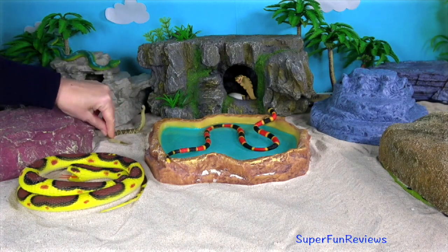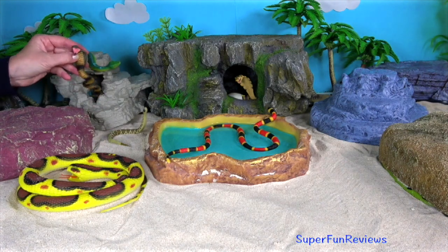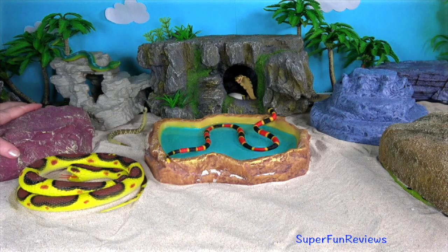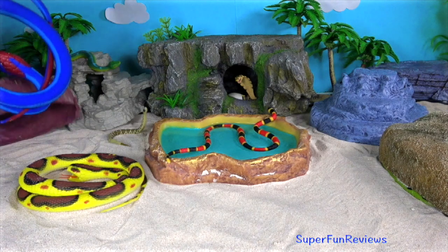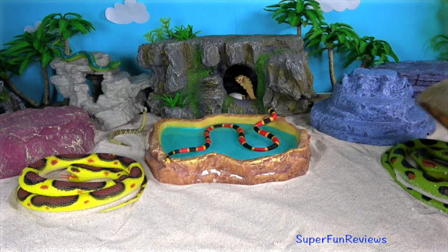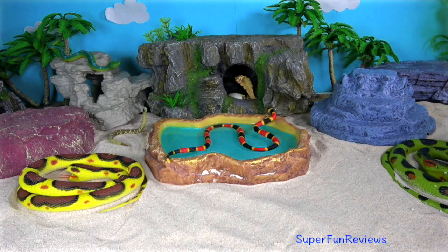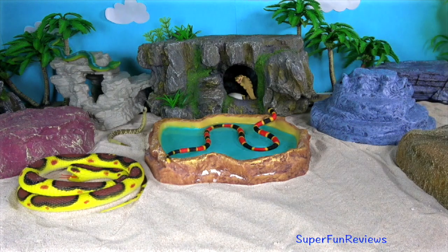Snakes are found on every continent of the world except Antarctica. Coral snakes have internal ears but not external ones. Tell me what your favourite snake is — it doesn't have to be one of the ones here today.